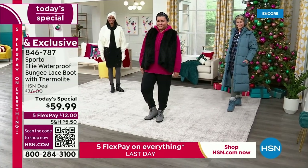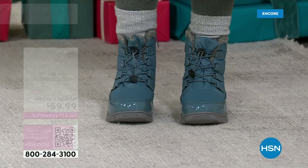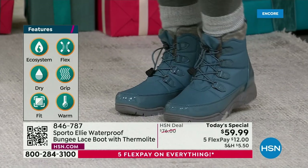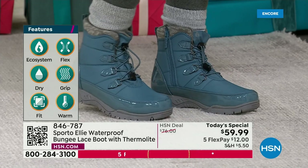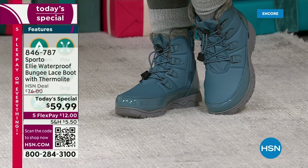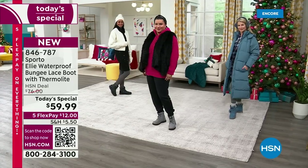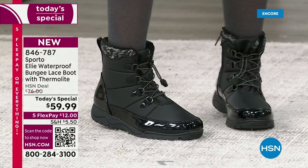The thermal light core regulates your own body temperature right inside of the boot, making sure you stay warm and comfortable. You're not going to have cold toes, and you're not going to feel too hot — they're going to stay at that really perfect temperature inside. You've also got the ecosystem technology that Sporto is known for, with great grip on the outsole so you're not slipping and sliding in slick weather. And these are lightweight as well.